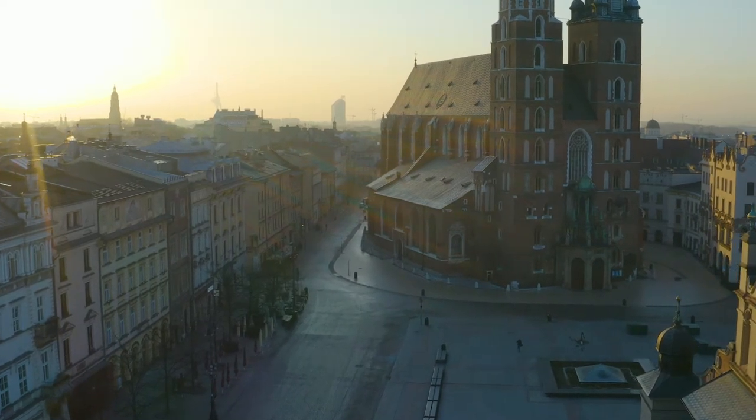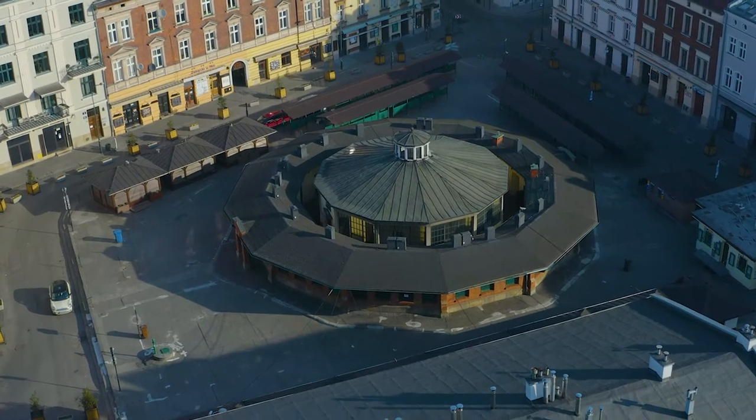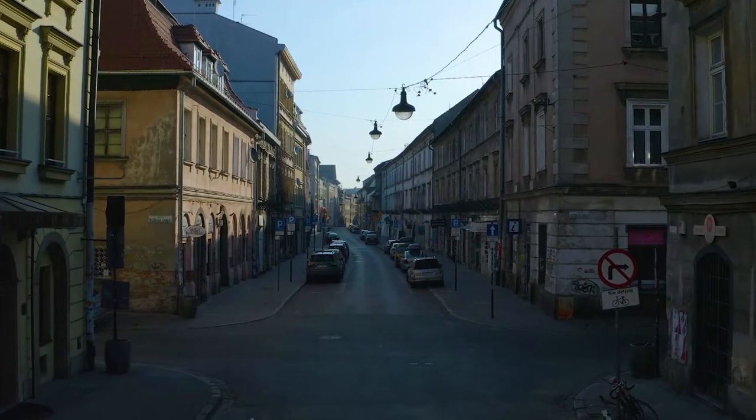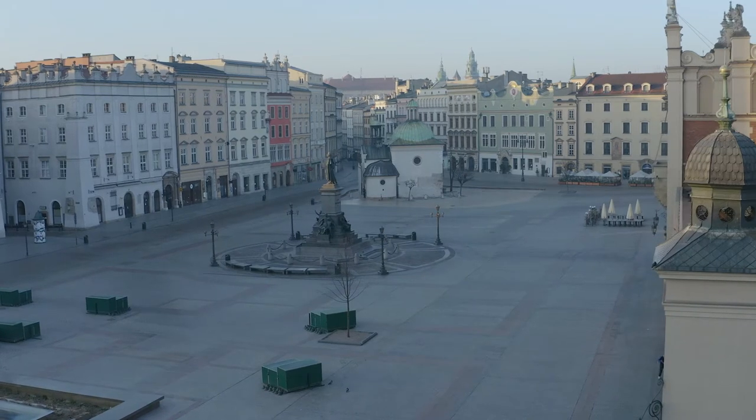Krakow, one of the most beautiful cities in Europe. Usually it's teeming with tourists from all over the world. Currently, it's silent, and the people live under quarantine. The pandemic has left its mark, but in its wake, an amazing project has sprung up.